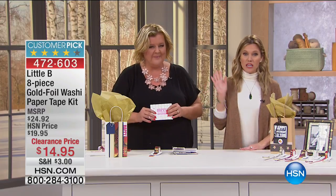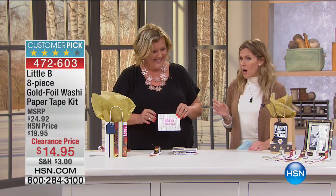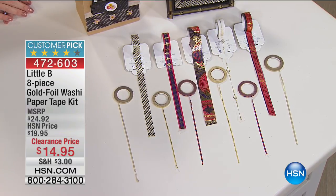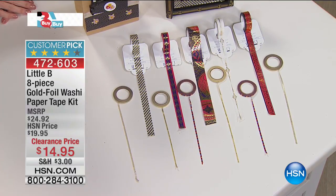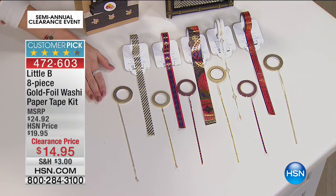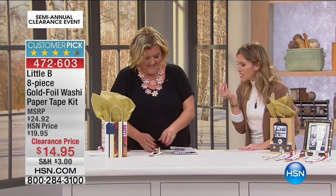If you're a crafter, you absolutely need washi tape. I have never seen washi tape so fine and expensive-looking with gold finishings. This is from Little B — think of that perfect little boutique in a small town. We have an eight-piece gold foil washi paper tape kit. We're doubling up on a couple of the 3mm sides, so it's actually 11 individual tapes — a football field's worth of washi tape for $14.95. This is already a customer pick.